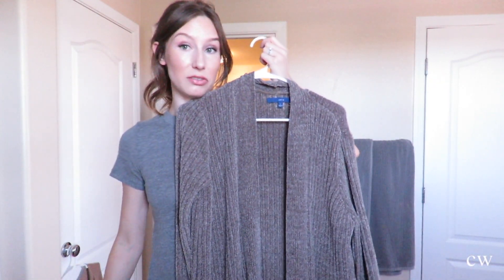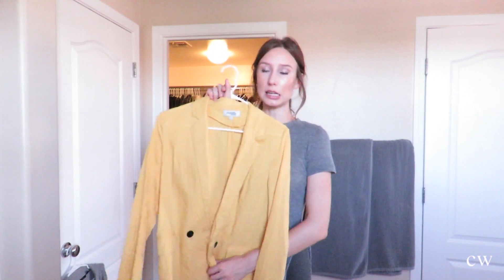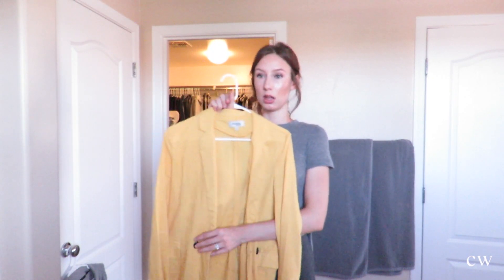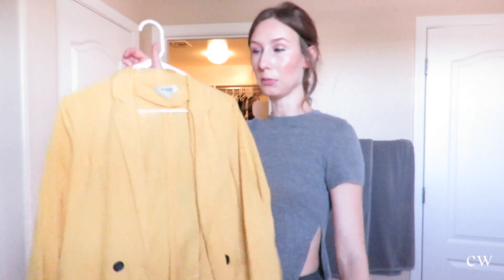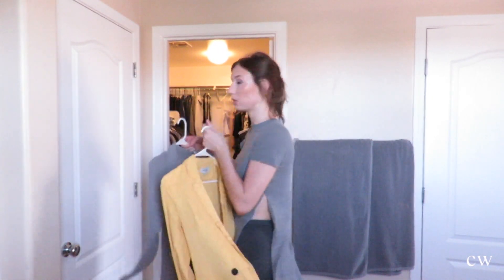This one the color is just not good for me. This is something I bought recently — I don't really know why — it's like a light linen material yellow jacket. I am going to keep this because if I ever need to wear something a little more formal to work or wherever, this is a good option. So I'll keep both of these.